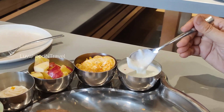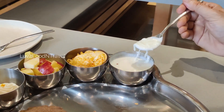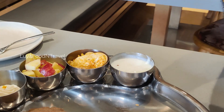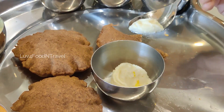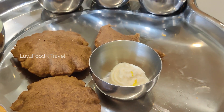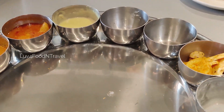Next we had cucumber raita. It was like a normal raita with shredded cucumber in it. Finally, we had the sweet and it tasted delicious. With some struggle, we were able to complete the thali somehow.